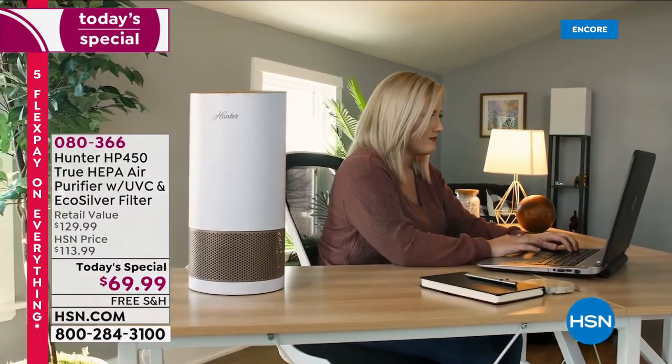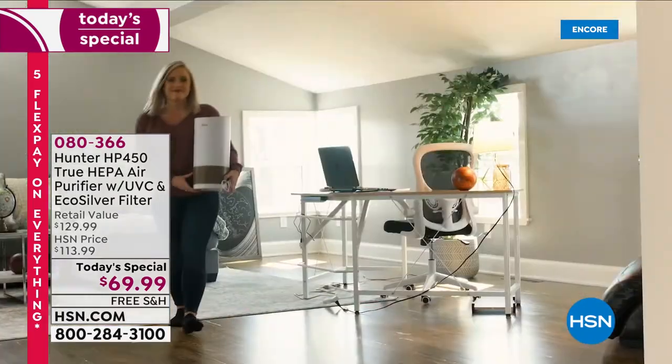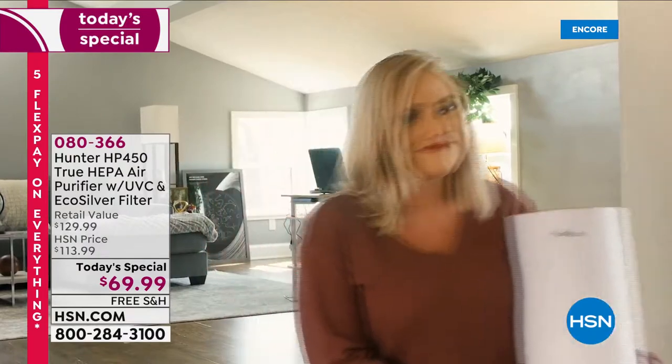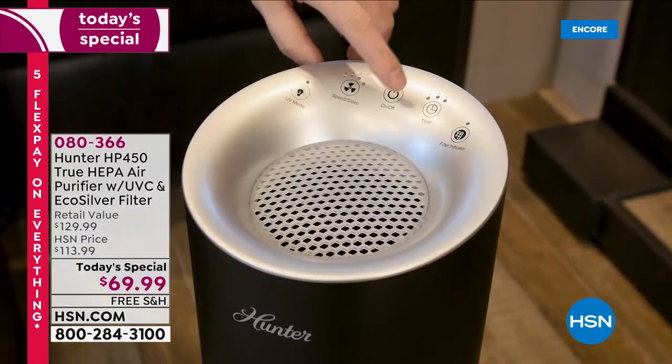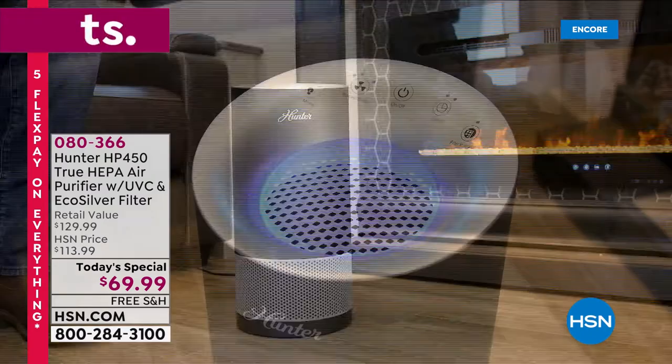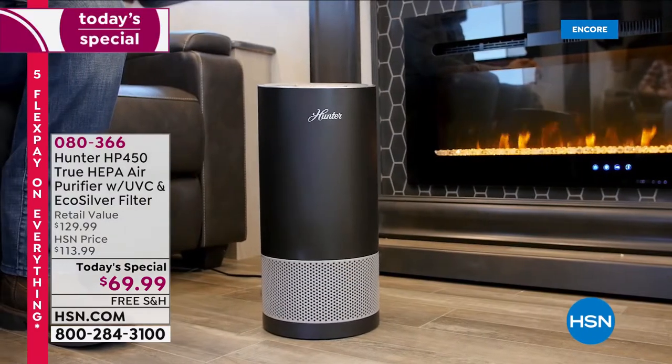This is the next generation air purifying system. This is four layers of protection, four different filters. Tonight we've doubled the protection and lowered the price by almost 50%.